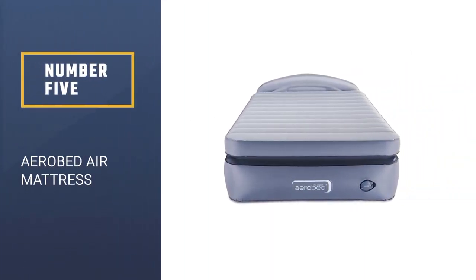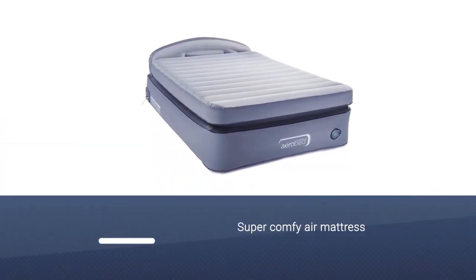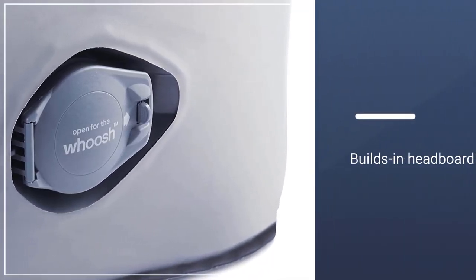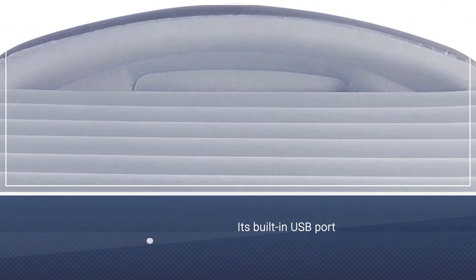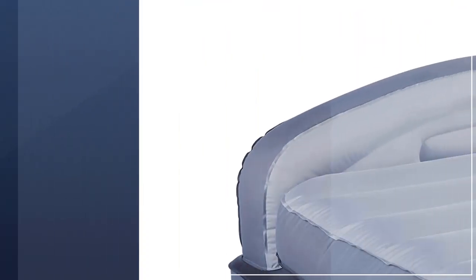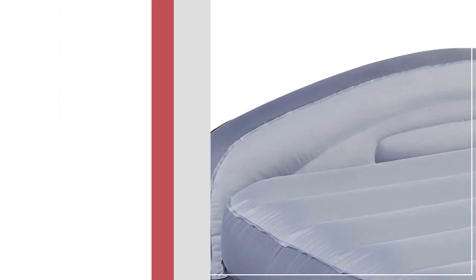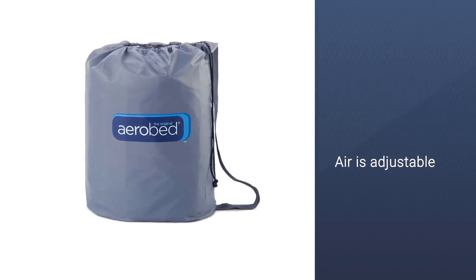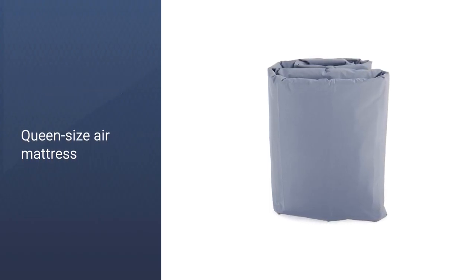Number 5: Aero Bed Air Mattress. This super comfy air mattress has a built-in headboard that gives you a little boost, so you can stream your favorite TV show on your device without getting a crick in your neck. The mattress has you covered with its built-in USB port. Twist the knob for the built-in pump to your choice of three settings — soft, medium, or firm — or push the button to release a bit more air for customized comfort. The Aero Bed is 20 inches high, so you can easily get in and out, making it feel close to sleeping in a regular bed.